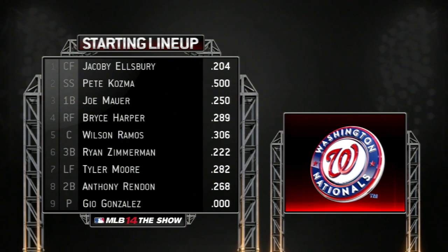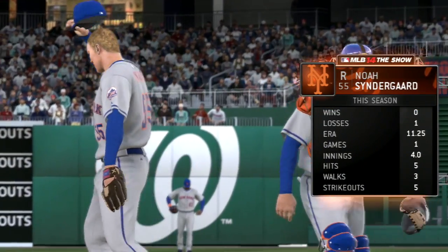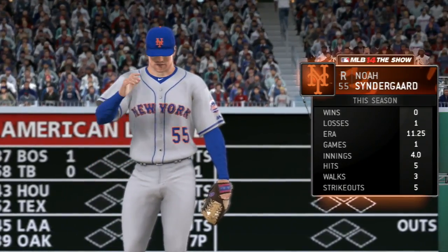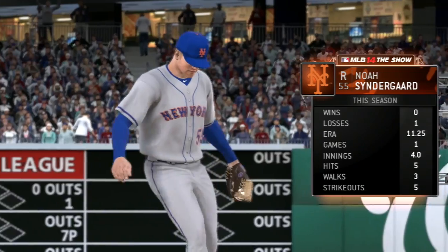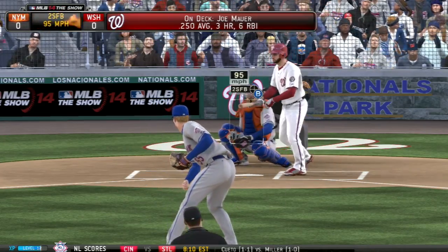Taking a look at the Nationals lineup — a couple of big names here that aren't really on the Nationals normally: Jacoby Ellsbury, Pete Cosmer, Joe Mauer, Bryce Harper, Wilson Ramos, and Ryan Zimmerman. Joe Mauer is the other big name. We are sending Noah Syndergaard to the mound; he is 0-1 with an 11.25 ERA, having given up a decent amount of runs and only getting 4 innings in his first game.